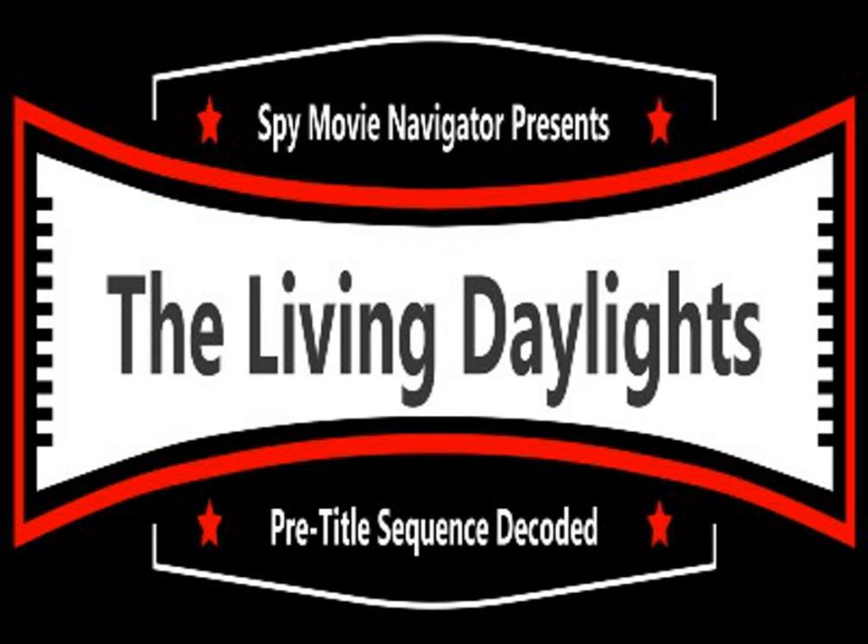Did you know that The Living Daylights title is the last Fleming title used until 2006's Casino Royale? The title has nothing to do with the actual short story, but it comes out later why it was called The Living Daylights. And Casino Royale — the very first Bond novel written in 1953 — was the last one Eon Productions got rights to, which is why it didn't come out until 2006. It was the best Daniel Craig and Wade movie done because they based it off the book.